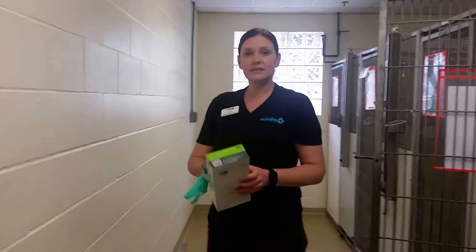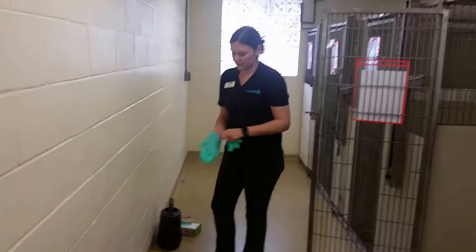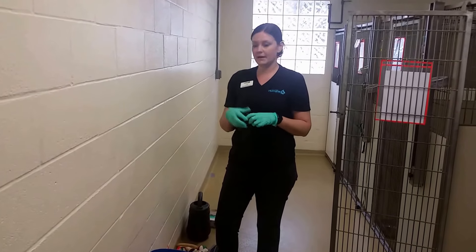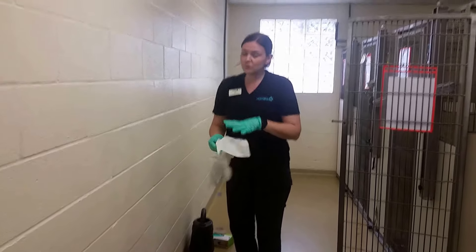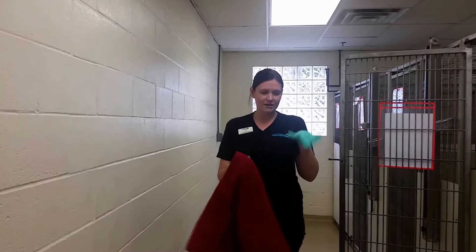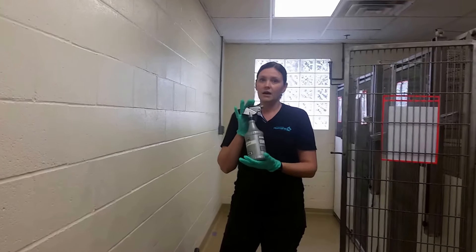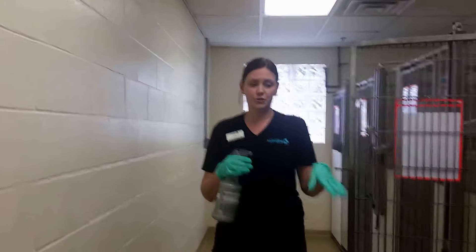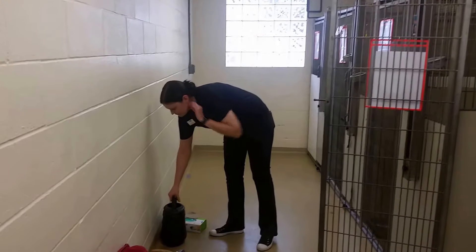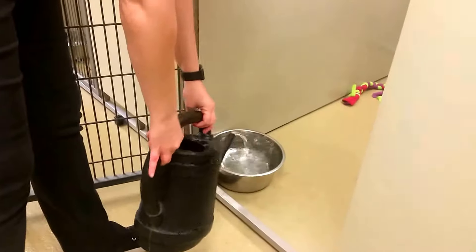All the supplies you'll need are provided in each individual dog room. When spot cleaning, put gloves on and use the doggy waste bags provided to pick up any solid stool in the kennel. If there are any remnants of stool or urine, you have two options: if it's on the lighter side, use paper towels; if it's heavier or more of a mess, use regular towels and put them in the dirty laundry when finished. We also have cleaning spray that hangs on the sinks in each room if the stool or urine needs a little spray to help get it cleaned up. Once the floor is clear, check the water bowls to make sure they're topped off — there are watering cans in each room to do that easily.